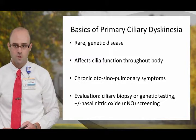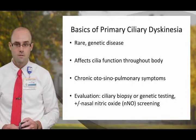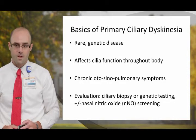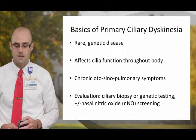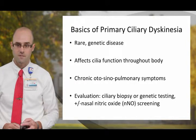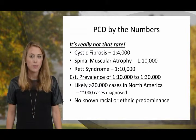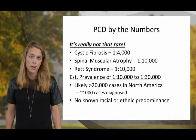As a means of general introduction, PCD is a rare genetic disease. It affects cilia function throughout the body, and the classic symptoms for PCD focus on chronic otocynopulmonary symptoms. You can arrive at a diagnosis of PCD through ciliary biopsy, genetic testing, and nasal nitric oxide screening. As you can see by the numbers on this slide, PCD is not really that rare when compared to other rare genetic diseases.